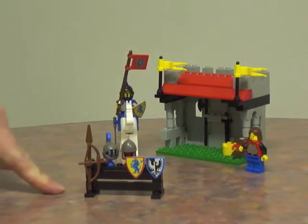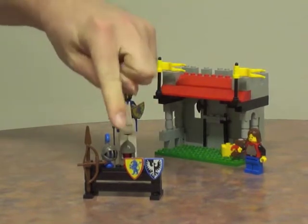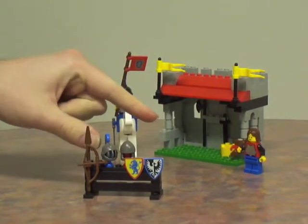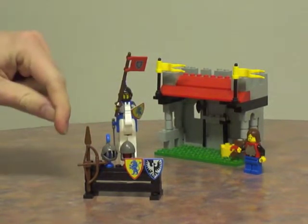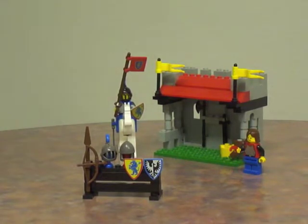This is the stand where the armor shop man sells his goods. You've got a Black Falcon shield, a Crusader's shield, archer helm, knight helm, bow, and spear. So like I said, tons of awesome weapons, shields, all sorts of stuff, and only two minifigures — great set.